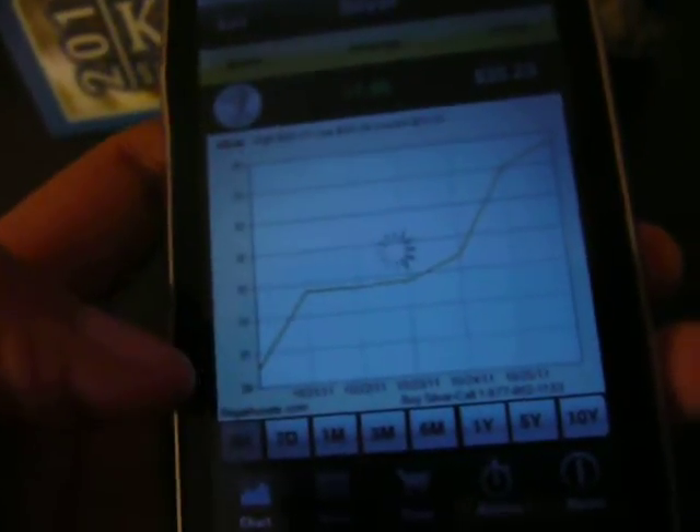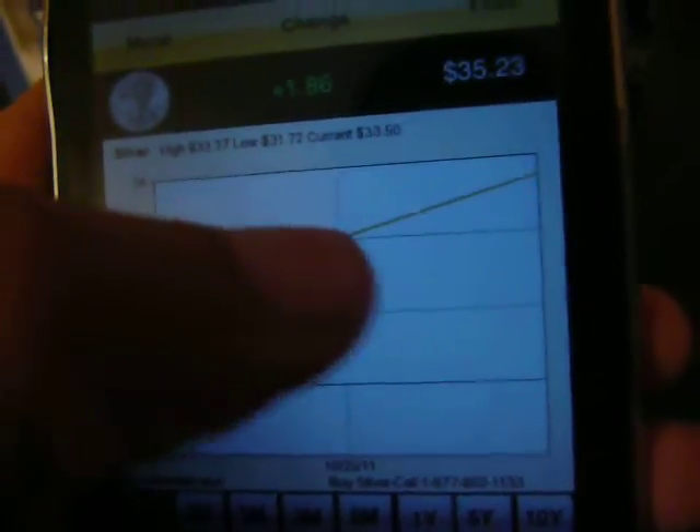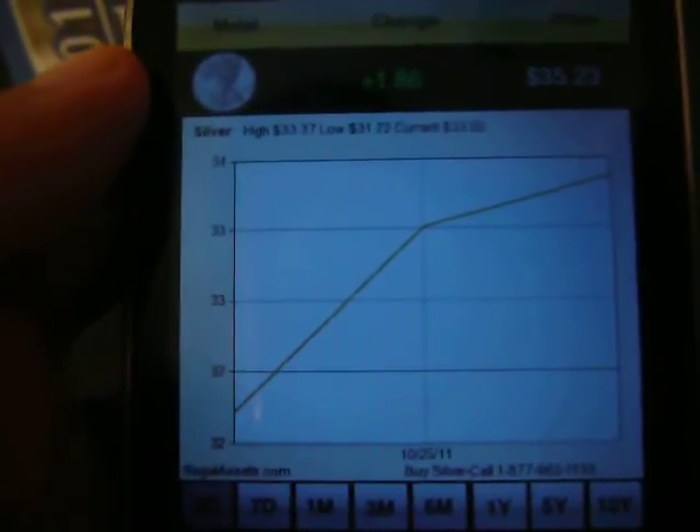Here's the chart for the past three days. It's been going straight up — a little pause right there, and it's now going back up. The high is $33.37 and the low is $31.72.